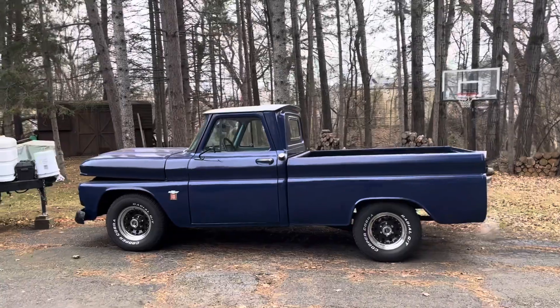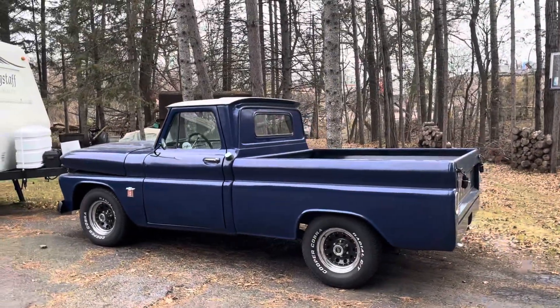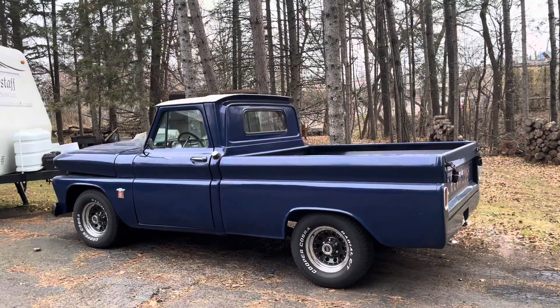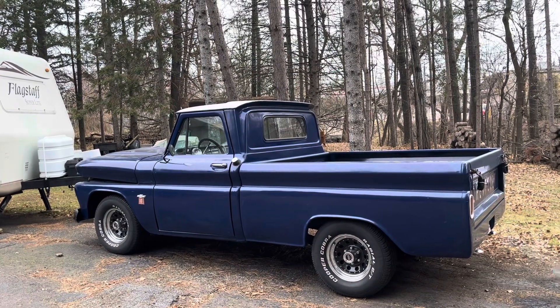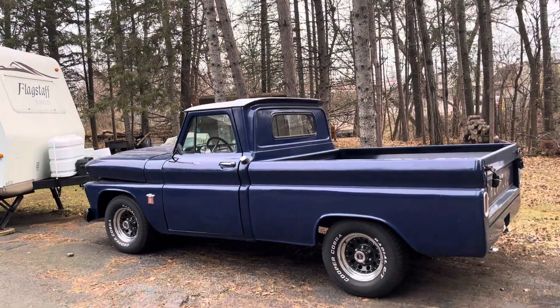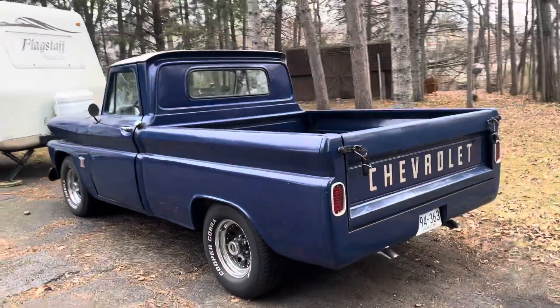There she is boys, a '64 Chevy pickup. It's about 22 degrees outside.